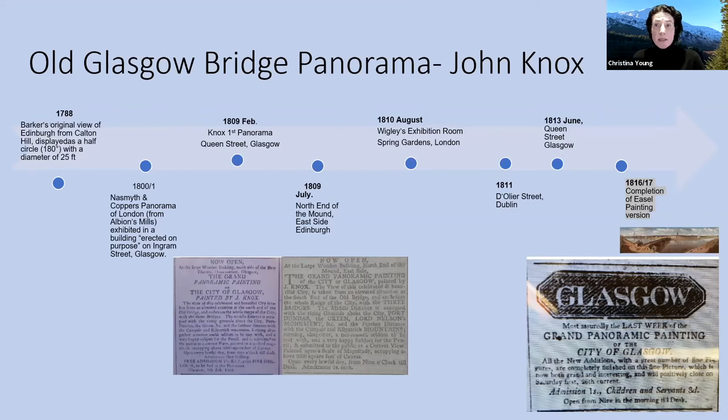What happens in 1816 is — we believe this is the date from which John Knox painted the easel painting version of this panorama. And this is the only visual record we have, apart from the written words on these press cuttings, of what that panorama would have looked like and what it displayed in terms of the city.